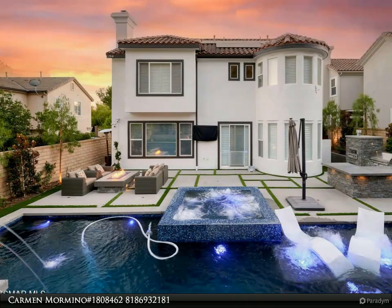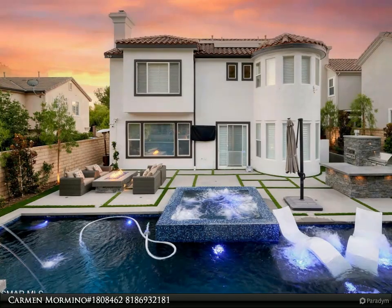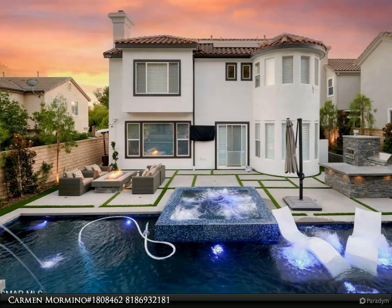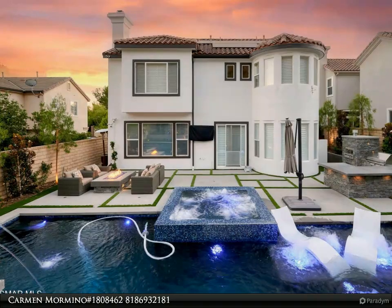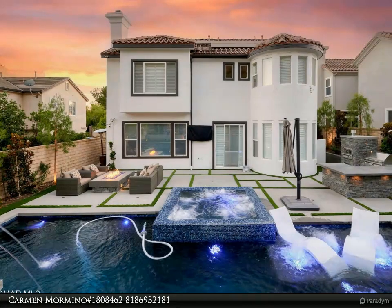The magnificent chef's kitchen that opens into the welcoming family room is highlighted by a gigantic center island, stainless steel appliances including a high-end Wolf stove, SubZero refrigerator, and double oven — all less than two years old.